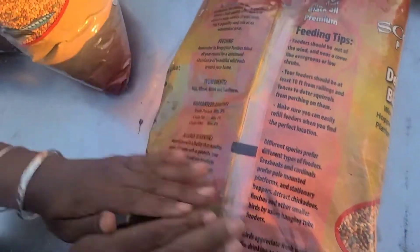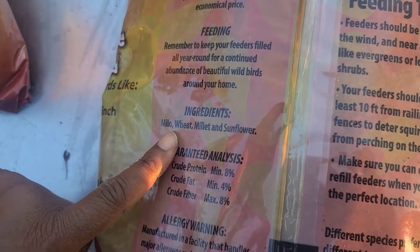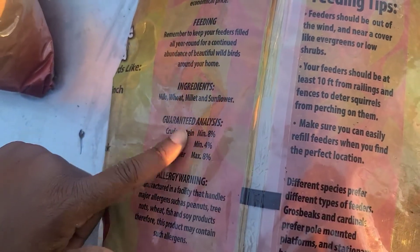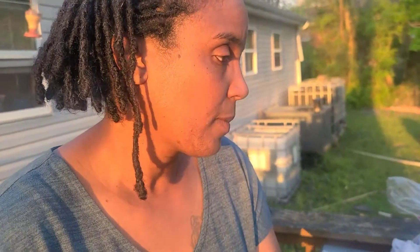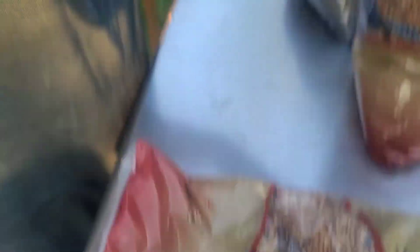On the back I wanted to show you the ingredients — it has milo, wheat, millet, and sunflower. It gives you the protein, the fat, and the fiber that is good for your birds. It does have a mixture of four different seeds, which is good for them.